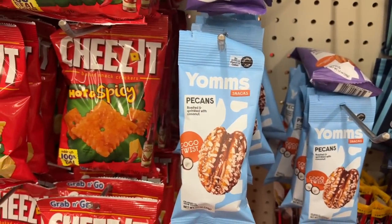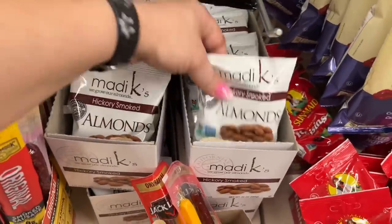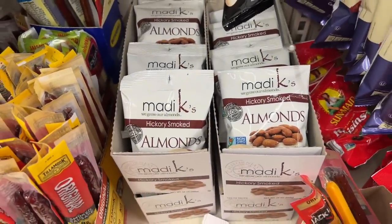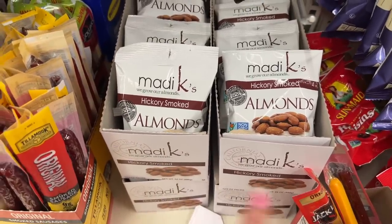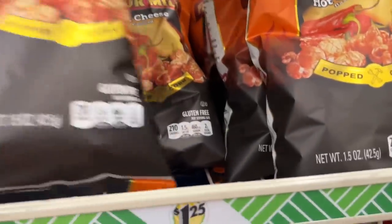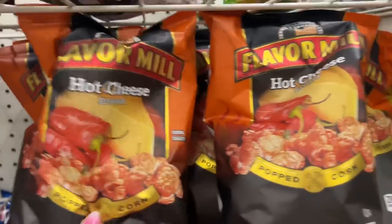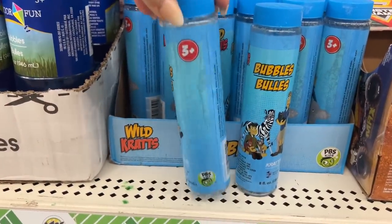Some more snacks — yams pecans crunchy joy, and pecans roasted and sprinkled with coconut, great for snacking on the go. They also have hickory smoked almonds — those are Couponing for Cause's favorite almonds. I should grab her a pack for our Dollar Tree hops. And this is new — flavored Mel hot cheese flavored popcorn. I don't remember seeing this before. They also have new Bubble Bulls, ages three plus, eight fluid ounces — those are cool.